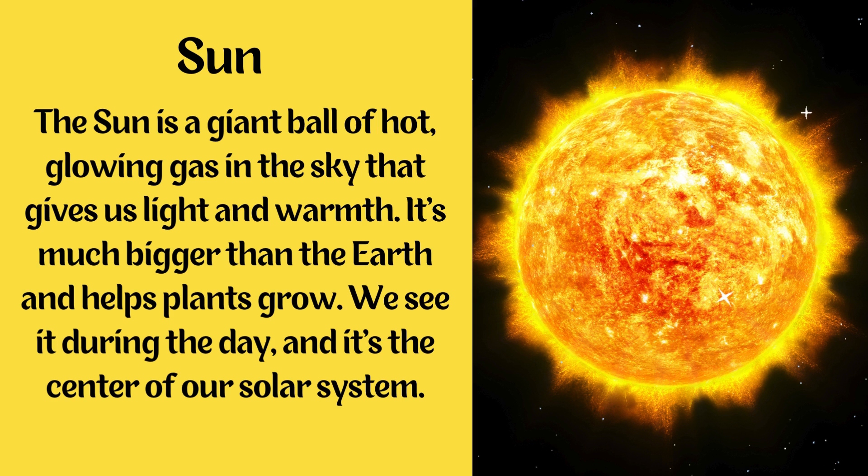Sun. The Sun is a giant ball of hot glowing gas in the sky that gives us light and warmth. It's much bigger than the Earth and helps plants grow. We see it during the day and it's the center of our solar system.